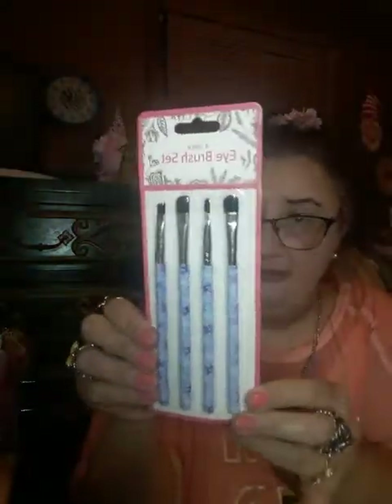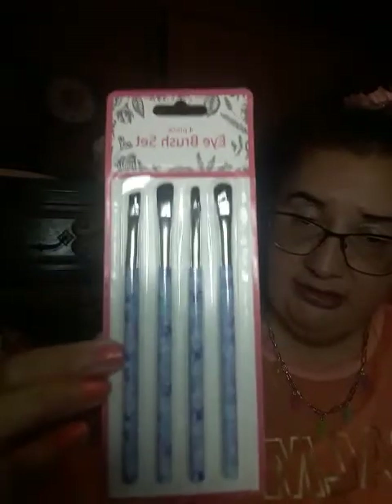I got this four-piece eye brush set in this color. I love getting makeup brushes and these are so pretty. I like the color. I have pink ones too, but when I found these ones I thought I'm going to get them too.